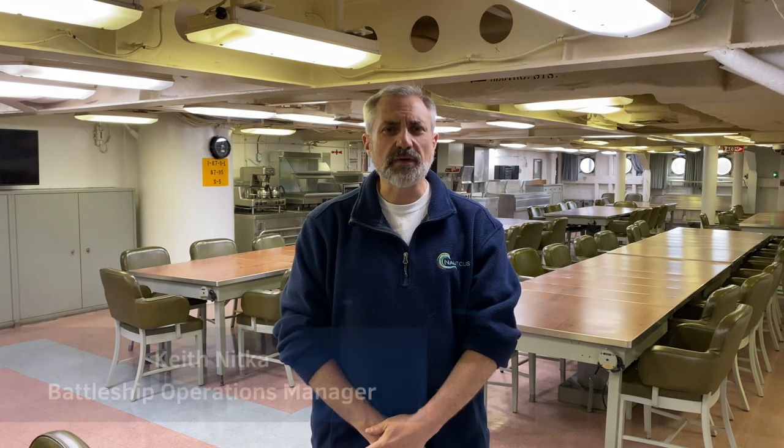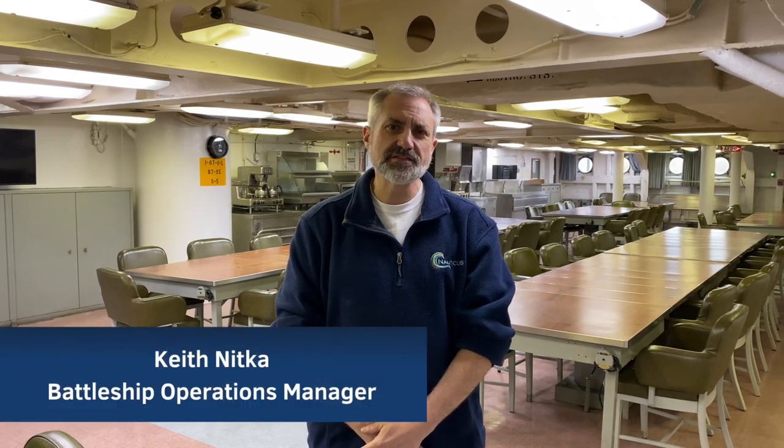Hi! Welcome to the Battleship Wisconsin. My name is Keith Nitka, I'm the Battleship Operations Manager. Even though we're going to be closed for the next two weeks, I thought we could take a little walk and I'll show you some of the things that aren't on any of the actual tours — all behind the scenes sort of stuff. So if you follow me, we're going to go to the 08 level navigation bridge.